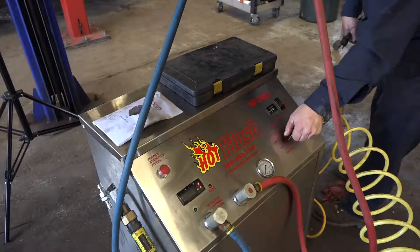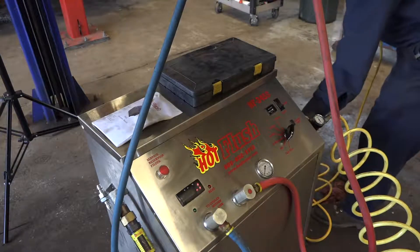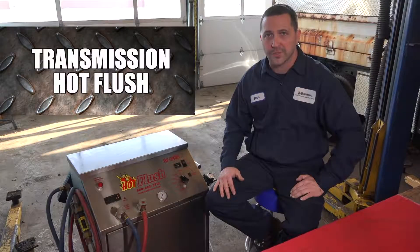What we use is a hot flush machine, as you can see right here. We hook it up to the vehicle and it goes through its process to make sure that that cooler is fresh and clean and no material is left behind.